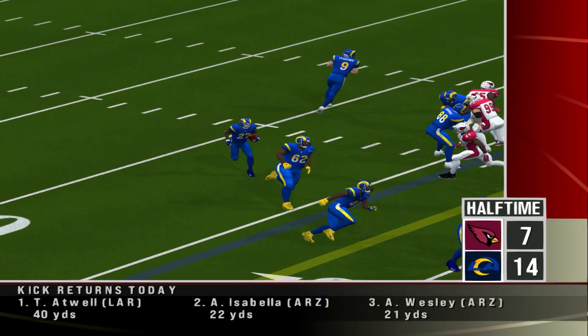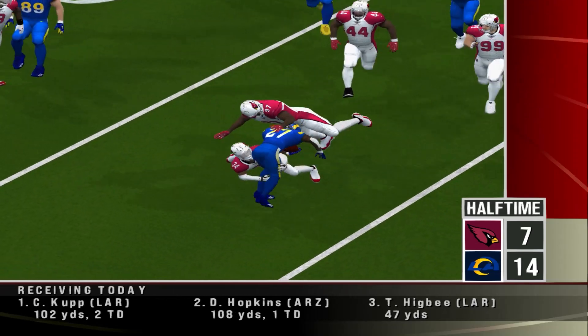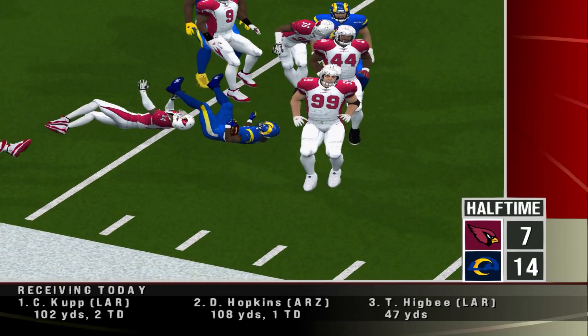Rams midway through the first, ball at their own 25. Number 27 led his big ol' offensive line and paved the way on this one.